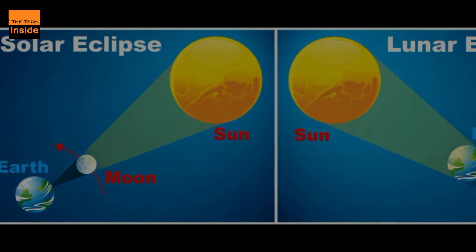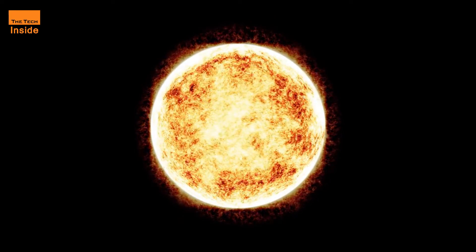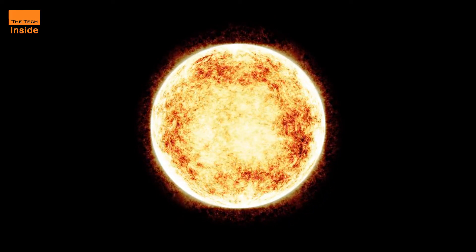Eclipse fans in the U.S. will need to stay up late. The Virtual Telescope Project will kick off coverage at 10:30 p.m. Pacific Time on Saturday night.